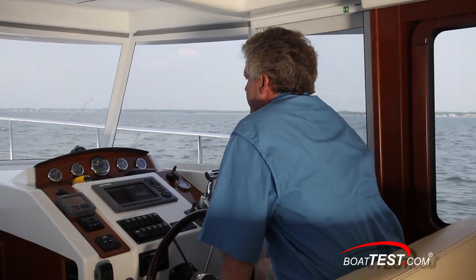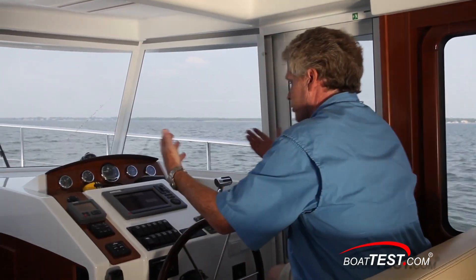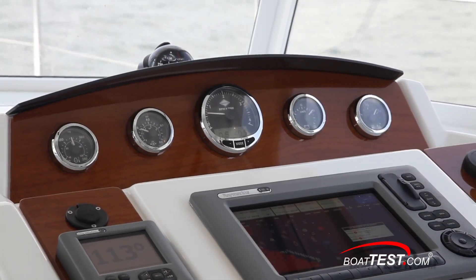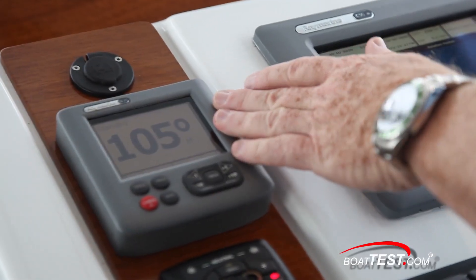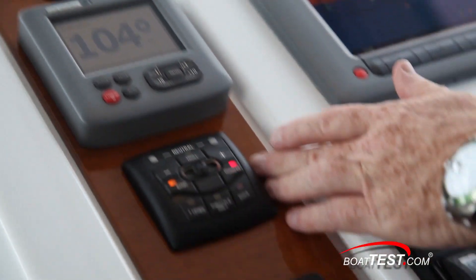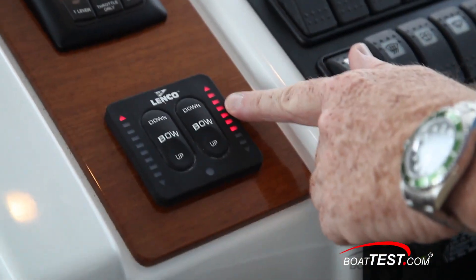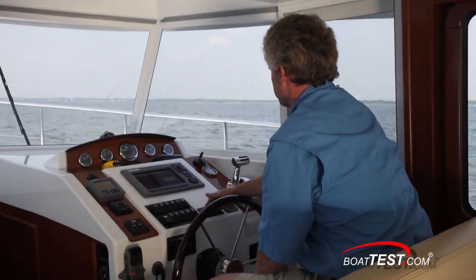Very uncomplicated layout at the helm — it's certainly appropriate. There's a sunscreen over the analog gauges up above, and a Raymarine C90 widescreen display. Just to the left you have your autopilot. Below, your controls for the DTS — the digital throttle system — and just below that, your trim tabs. Lighted rocker switches and a remote control for the spotlight.